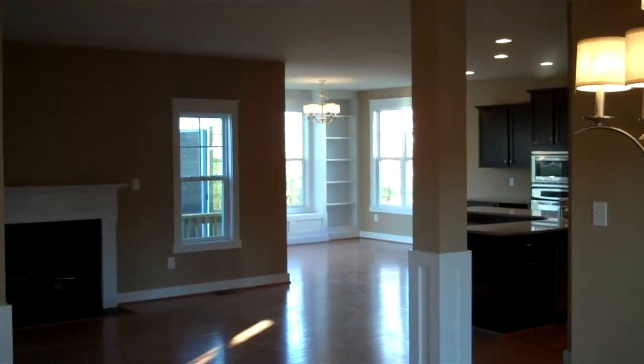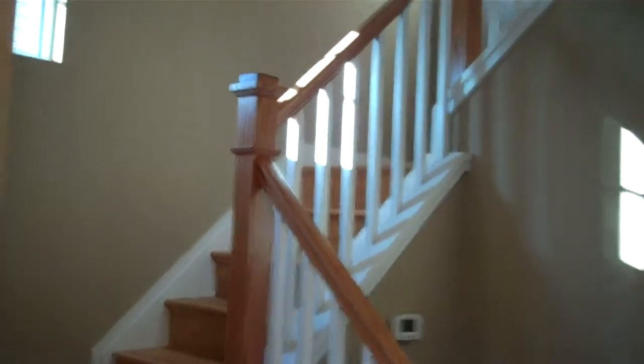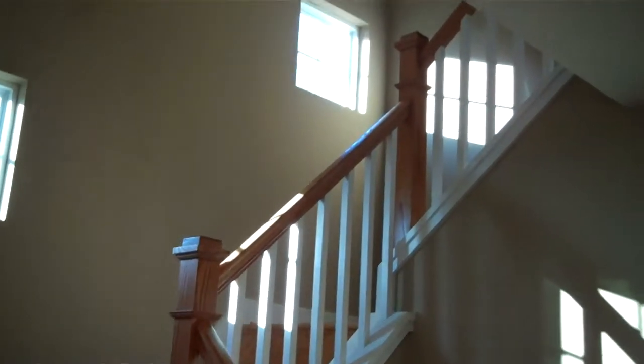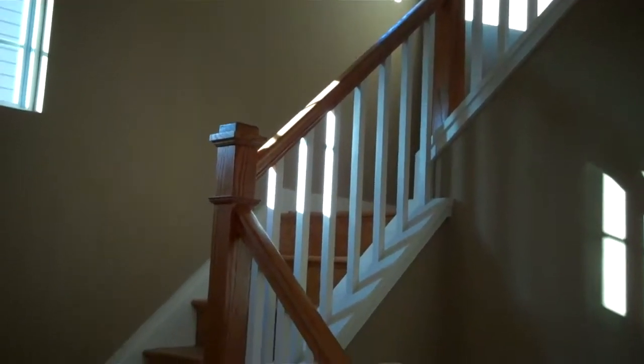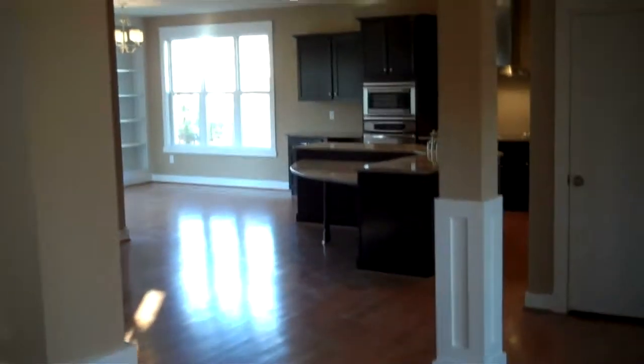So very open. There's a study here with a half bath and the stairs going up. You can see the craftsman detailing we've pulled inside with the newel posts and the square pickets. We've done hardwood stairs here and a lot of hardwood floors in this home, and we're just going to give you a real good look at the main floor before I take you upstairs.